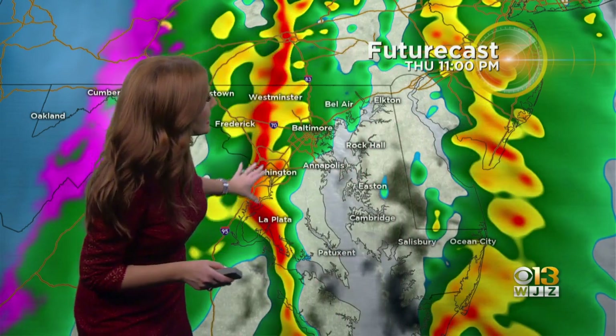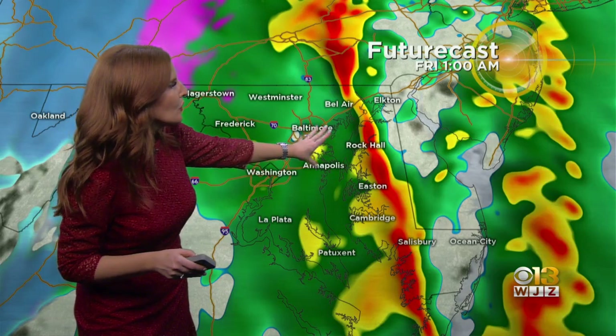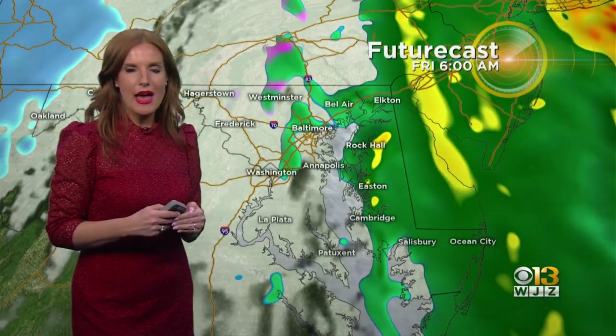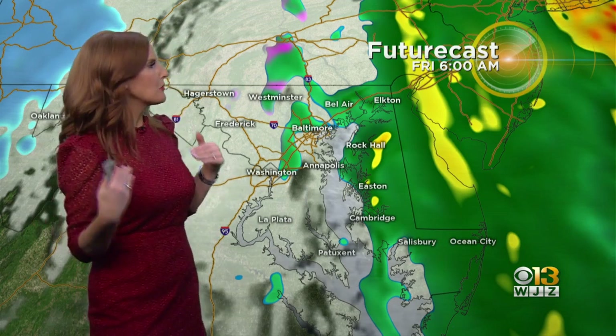Timing out these storms: the line that was mentioned is about to move into the Baltimore area and will track through over the next hour or so. The eastern shore will be dealing with that same line right around 1 to 2 a.m. Then the rain really lightens up from there, with just general plain rain after that.